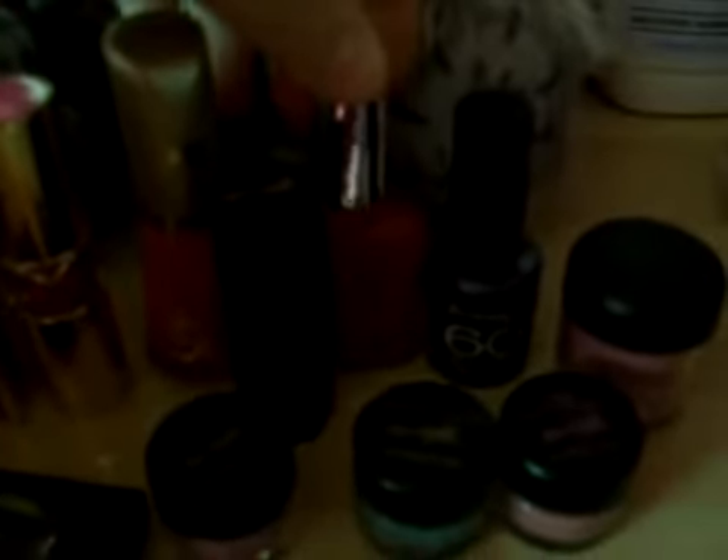Some nail polishes that I use a lot. Max Factor Infinity in Disco Pink. And a Maybelline Express Finish — that's a really nice cerise cherry red. And a Rimmel 60 Seconds in colour Pampas. It's a nice purple, sort of glittery.